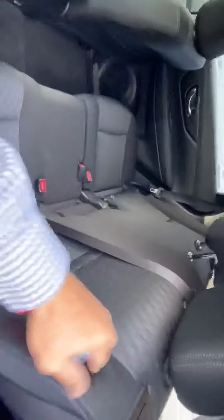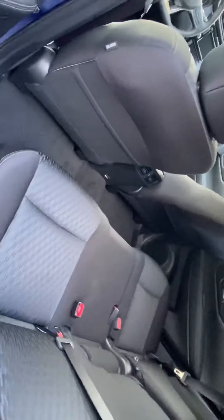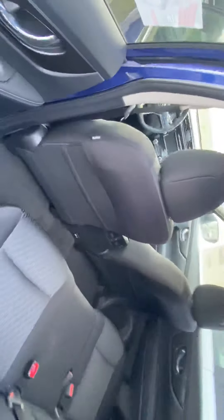The seats will recline as well. You do have plenty of leg room back here, rear AC vents, and also a couple of USB charging ports for your backseat passengers.